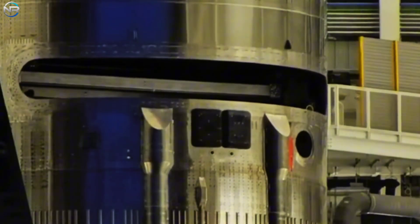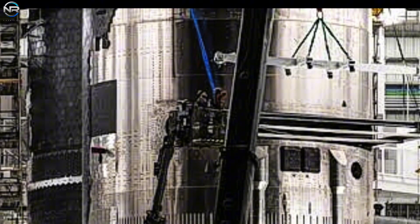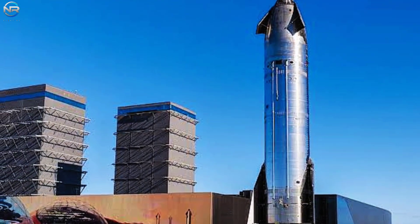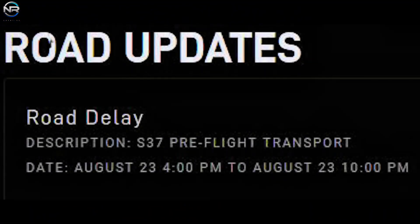The door of Spacecraft 37 opened to receive the Starlink payload. The payload had been moved to Mega Bay 2 but was brought back to Star Factory earlier this month. SpaceX has announced that this payload will have eight Starlink simulators. The flight termination system was not clearly visible, but it was likely installed during the Mega Bay closure. The ramp was closed on August 23rd from 4pm to 10pm, as previously expected.